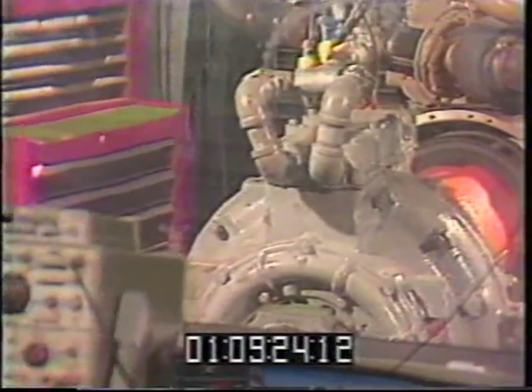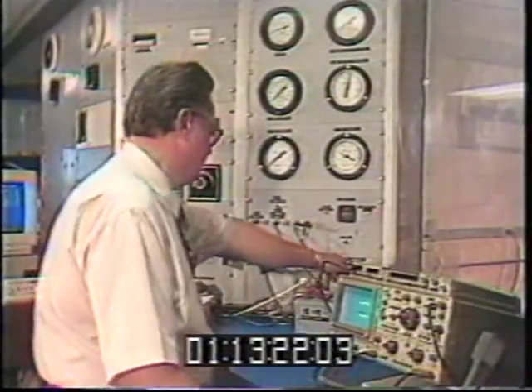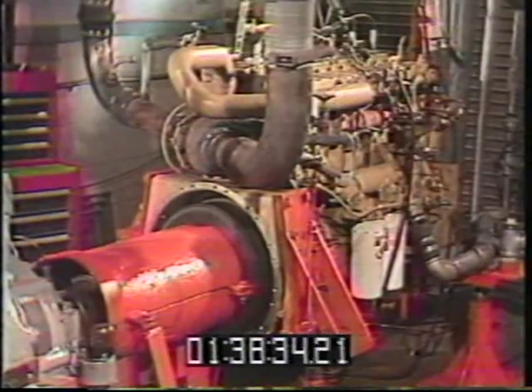We want to keep the life of the engine as high as possible. Typical diesel engines in buses run anywhere from one to two hundred thousand miles between engine overhauls. We feel that the natural gas engine should go at least that far, perhaps even a little better.